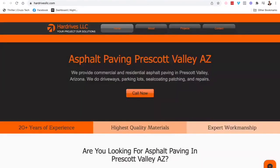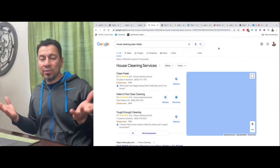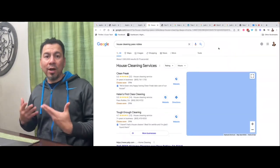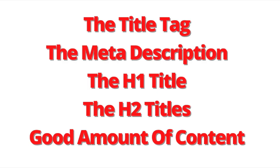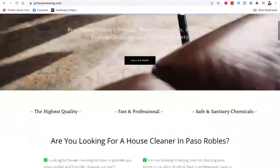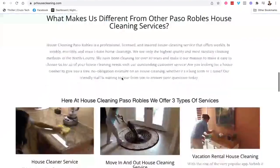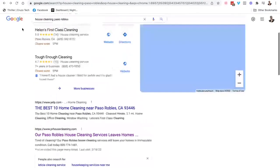Let's do one for house cleaning service — a lady I help with her house cleaning service here in my town. You type in 'house cleaning Paso Robles' and her website, built on Weebly, comes up. I followed the same rules that Google's always looking for: title tag, meta description, H1 title tag, H2 title tags, and good content. This website is number two for the words 'house cleaning Paso Robles.'